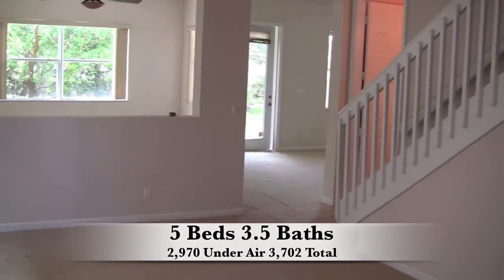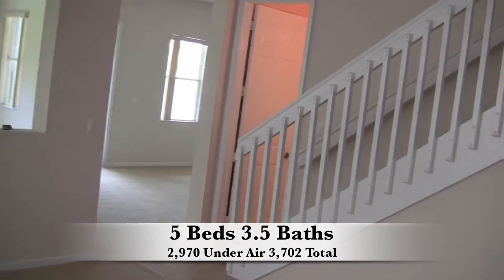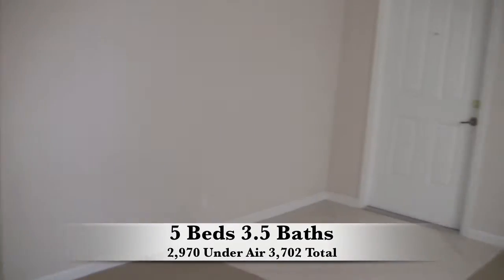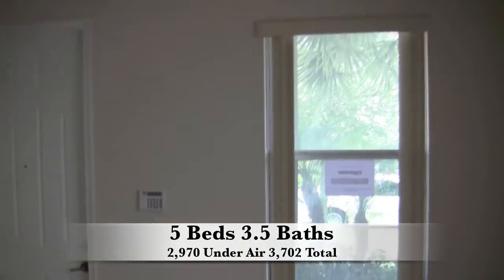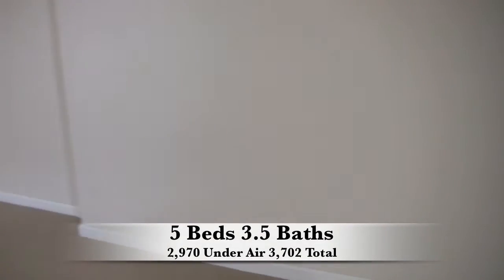Hello everyone, this is Mark Baker here with buyingpalmbeachhomes.com doing another Bang 4 closure tour, this one located in Boynton Beach in Palmyra. It's an unmanned gate community. The house is a 5 bedroom, 3.5 bath home, 2970 under air, 3702 total. It does have a 2 car garage.